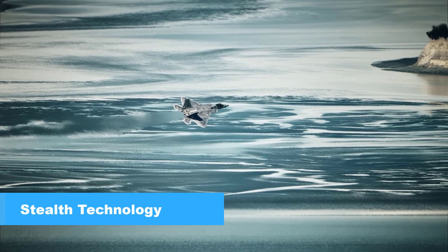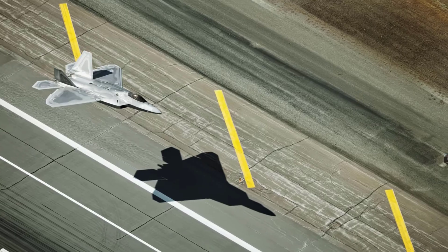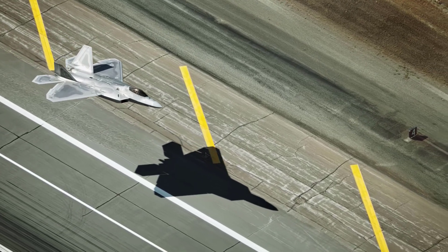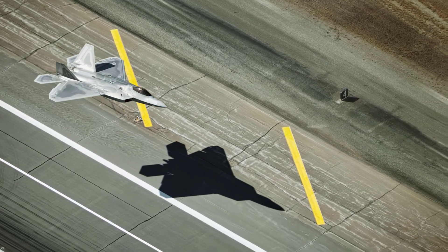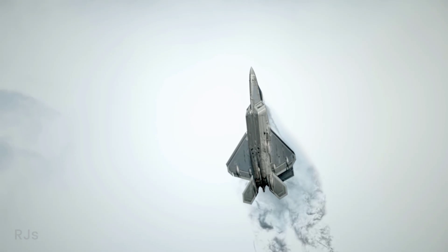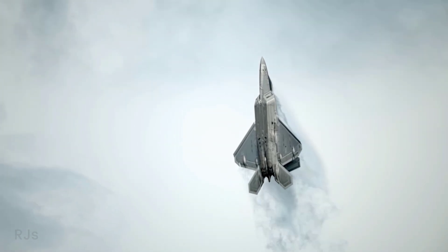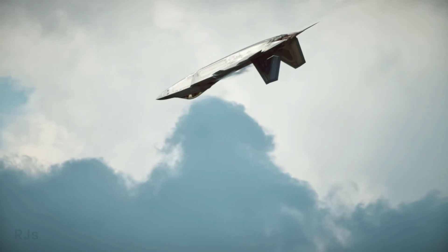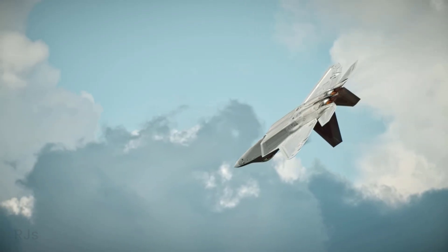Stealth technology. One of the most captivating features of the F-22 Raptor is its stealth technology. The aircraft is designed with special shapes and surfaces that minimize radar signatures, making it difficult to detect by enemy air defense systems. This stealth technology grants the F-22 a tactical advantage in launching attacks without being detected beforehand.